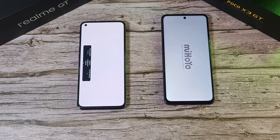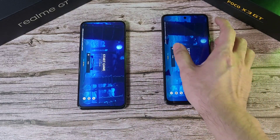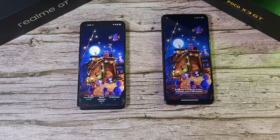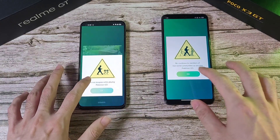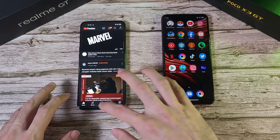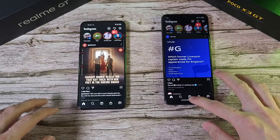Both phones are connected to the same Wi-Fi, location is on, and every other form of connection is disabled. Starting the speed test now — the Realme GT is first, with the X3 GT close behind. Next up is Pokemon Go — pretty neck and neck, with the Realme GT appearing slightly ahead. Next is YouTube — very close indeed.